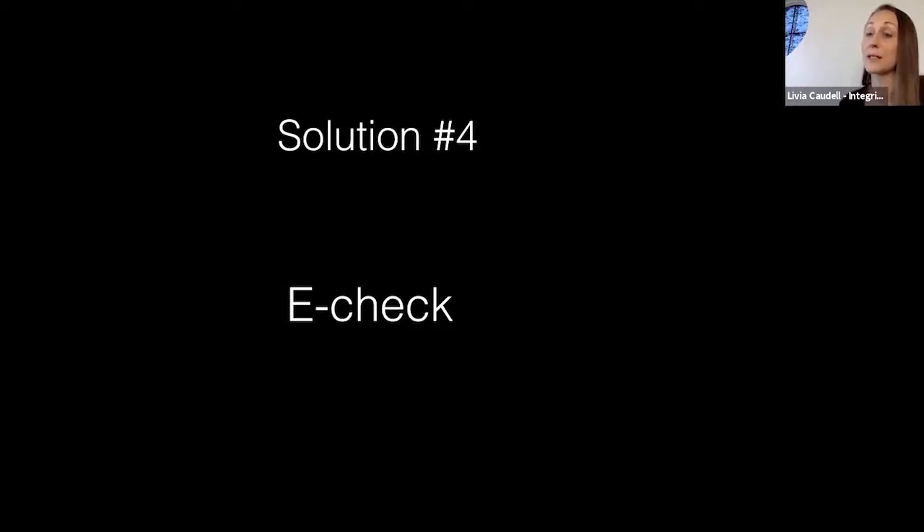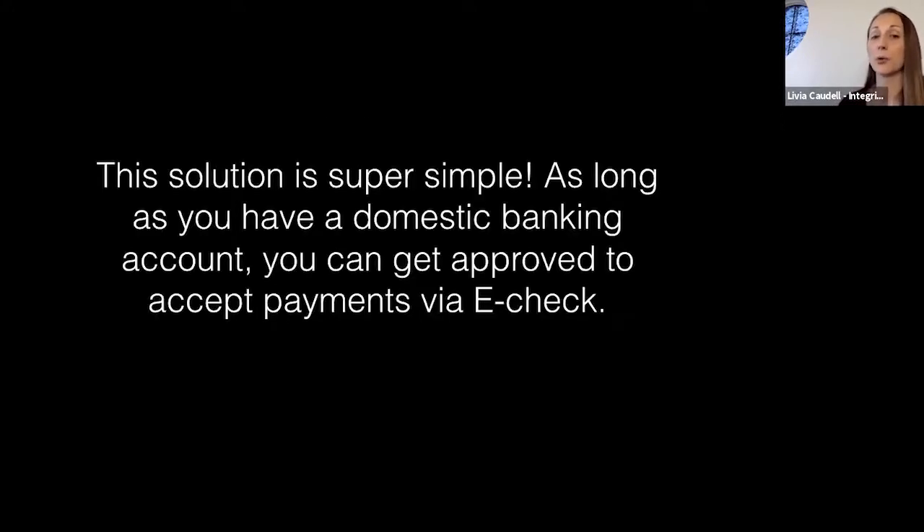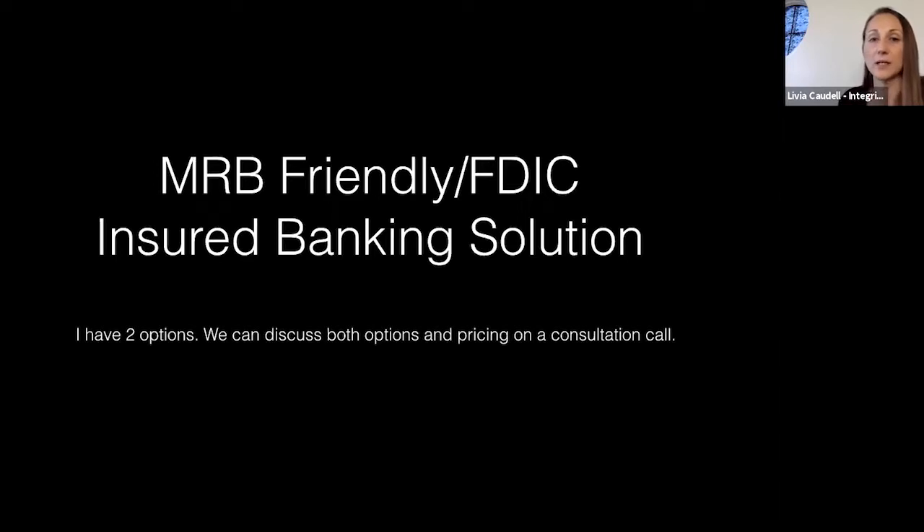The fourth solution is an e-check solution. As long as you have a domestic banking account, you can get approved to accept payments via e-check — similar to ACH, where the customer enters routing and account numbers and the money gets pulled. You could put this on your website. I also have two MRB-friendly, FDIC-insured banking solutions with rates varying widely — case by case depending on the customer's needs and sales volumes.